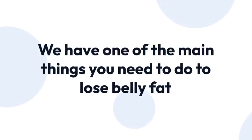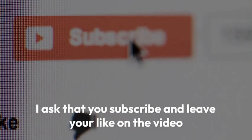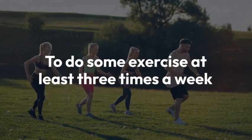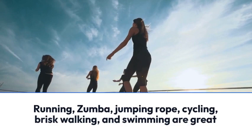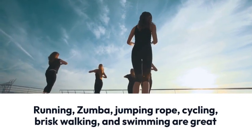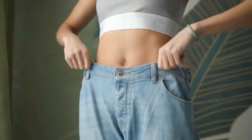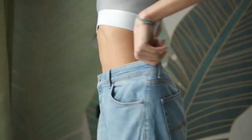Finally, we have one of the main things you need to do to lose belly fat. The sixth tip is to do some exercise at least three times a week. Exercises such as running, zumba, jumping rope, cycling, brisk walking, and swimming are great for those who want to increase the number of calories burned at the end of a day, and thus signal to the body that it needs to use the belly fat stores, which will lead to accelerated weight loss and real fat loss.